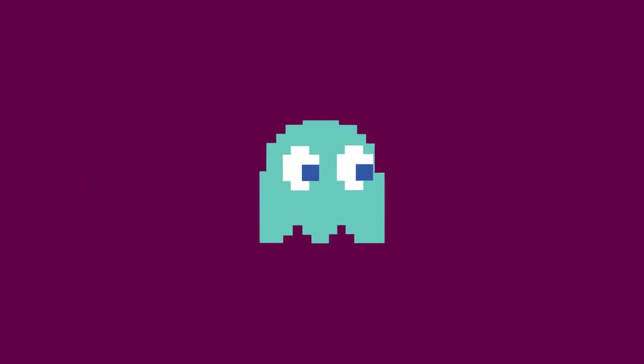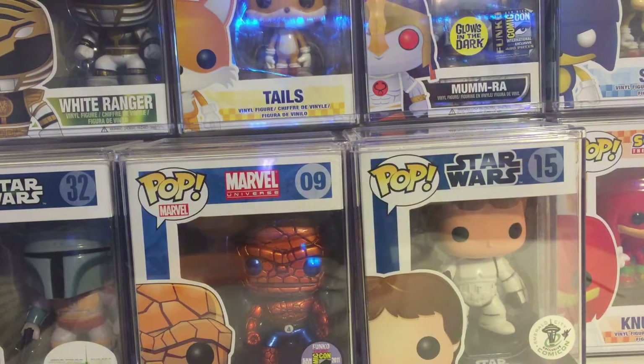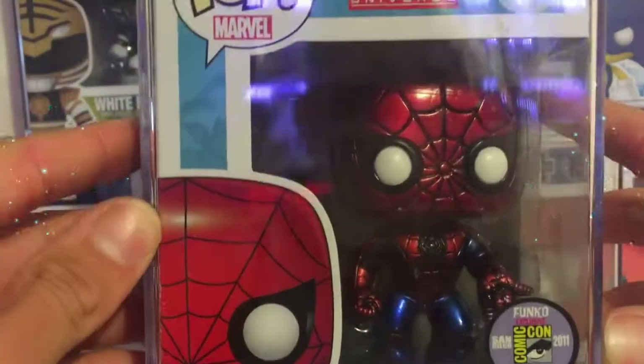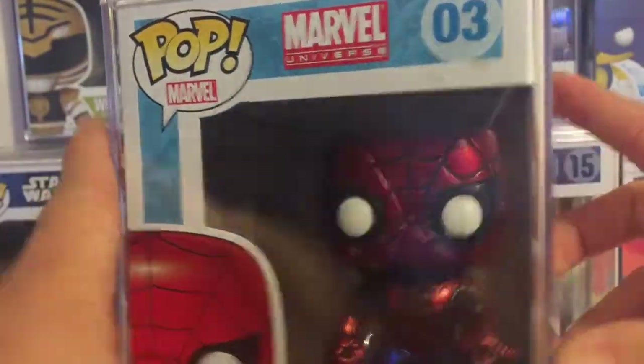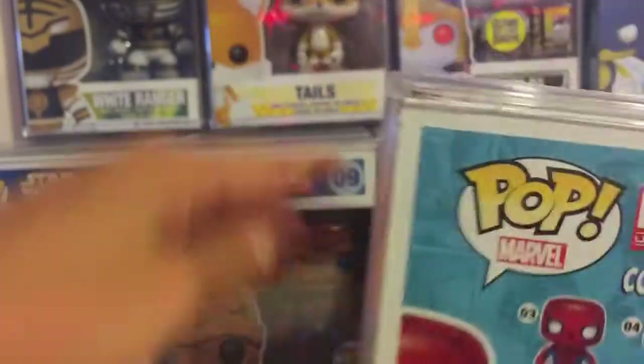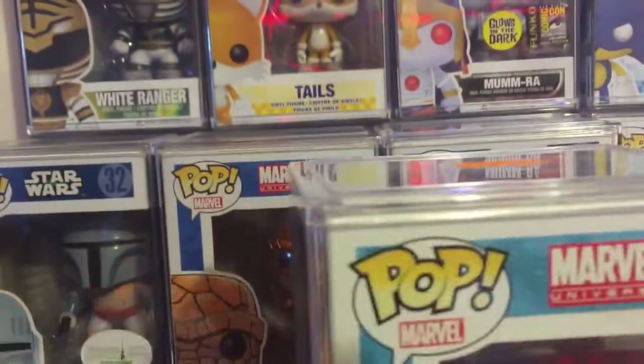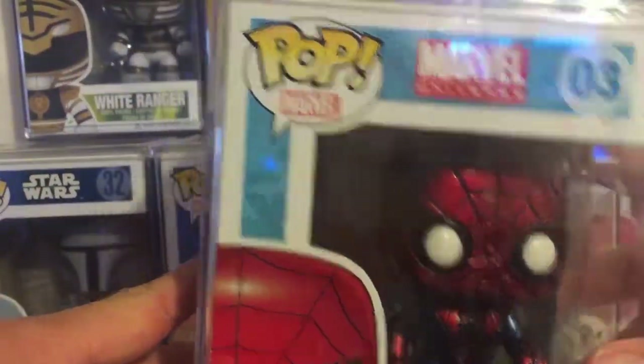Number 7. This guy's from the Marvel Universe set. It's pretty funny how it's going — Star Wars, Marvel, Star Wars, and now we're back to Marvel. He's from the 2011 San Diego Comic-Con, limited to 480 pieces, metallic. He is Spider-Man. This pop is another fantastic pop — another one I got from the same buyer that sold me The Thing. This is a cool pop, definitely the best Spider-Man on the market.